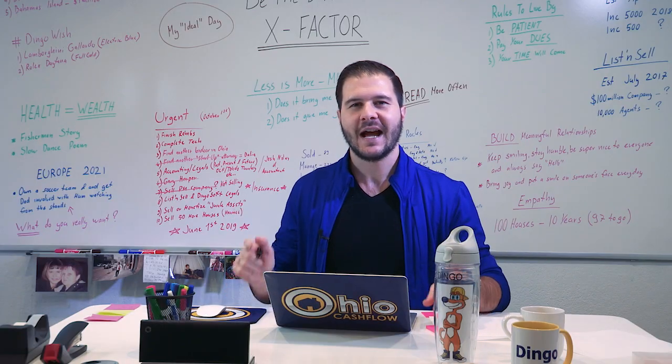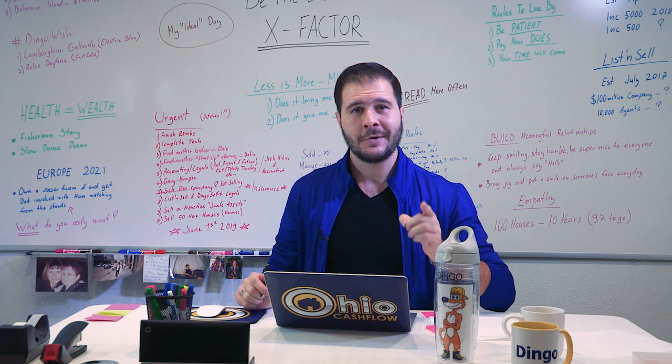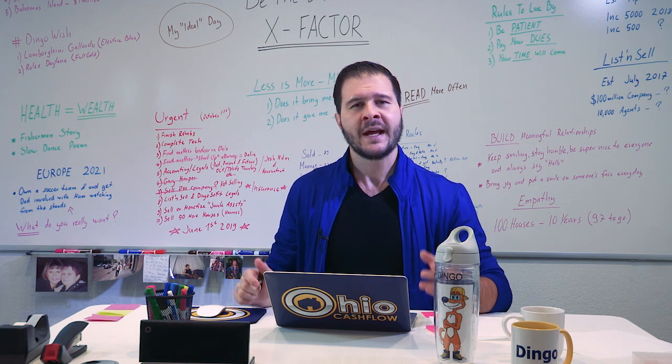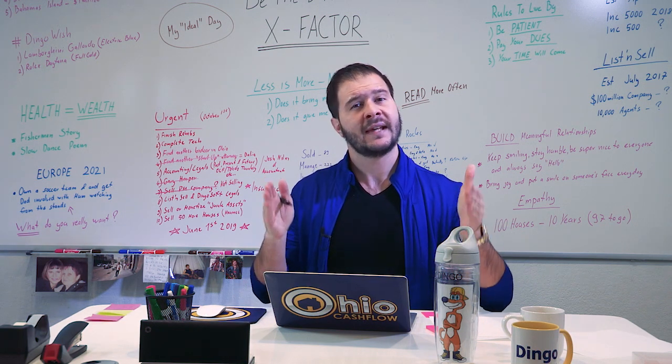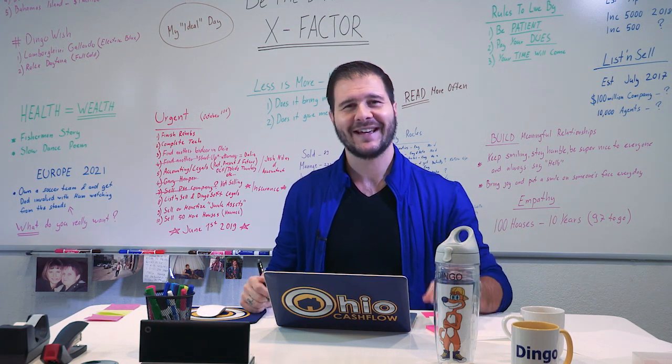Good day everyone, it's Angelo Amore here. I'm your favorite Australian and the real estate dingo bringing you another vlog. Today we're talking about tenant qualifications — what to allow and what not to allow. Let's get it started.